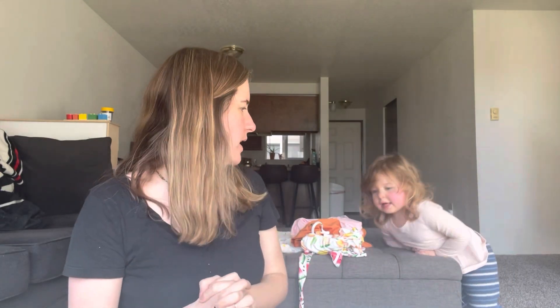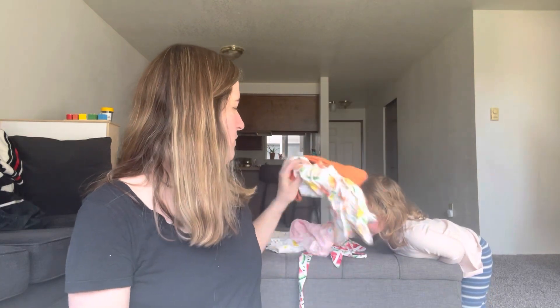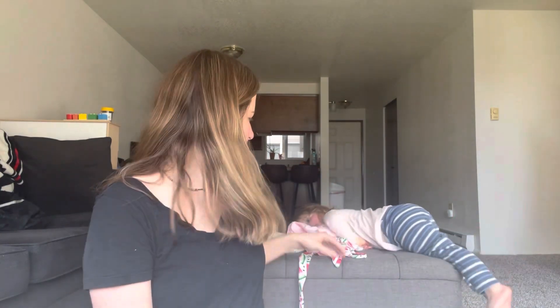We'll see if Sterling wants to try anything on right now. I'm sure you already saw what they look like with her wearing them, but do you want to try something on? We could put this cute little outfit on you. No? Okay. Well, just looking at it, it all feels so soft.